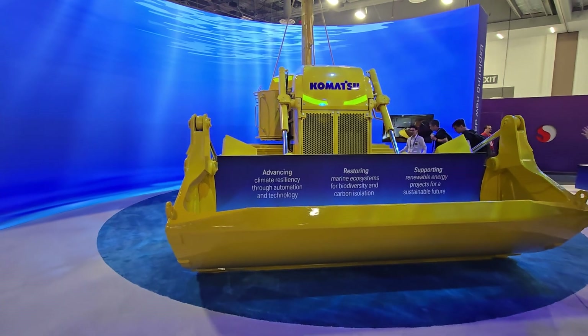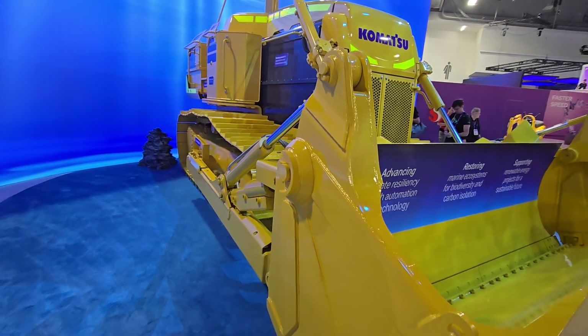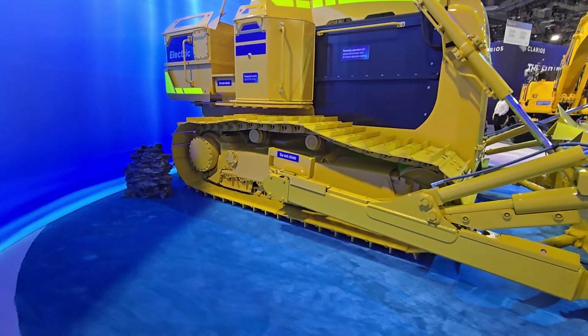What we wanted to do with this show was really bring some of the cutting-edge future concepts to this audience, to really show the innovation that is present in construction, mining, and forestry.